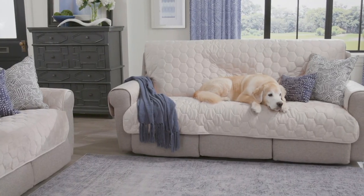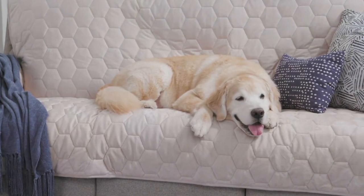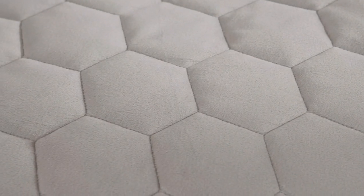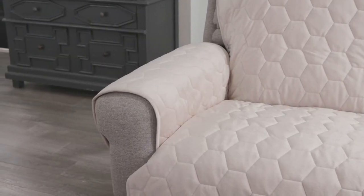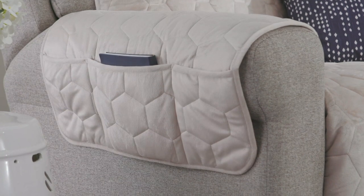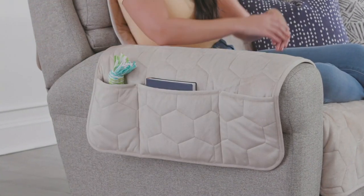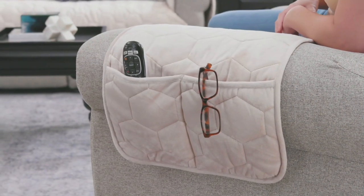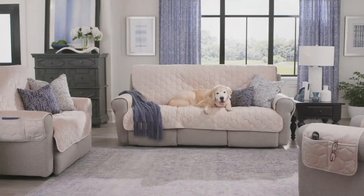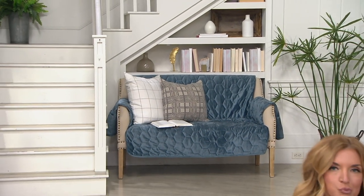Two-thirds of today's special value has already been claimed and is being shipped out. This is the last and only SureFit Today's Special Value of 2020. SureFit is basically an insurance policy and a refresher for your furniture. Now more than ever we are home — every member of the family — and what used to be a place to casually relax is now where we're taking meetings, studying, and eating meals. Here at QVC, to the tune of 1.2 million pieces of furniture protected, we're proud to offer SureFit as today's special value.